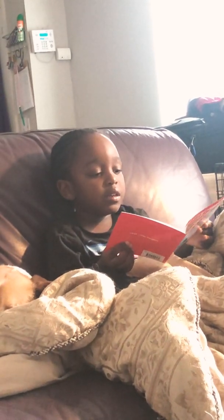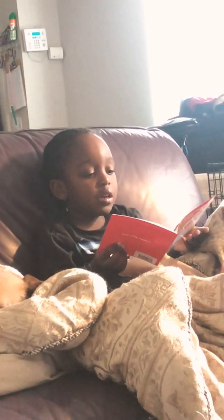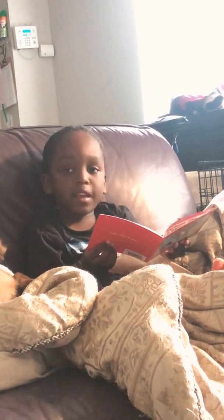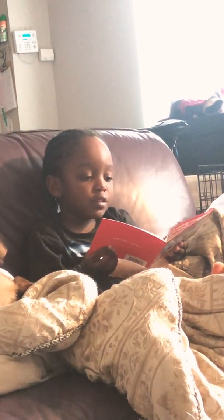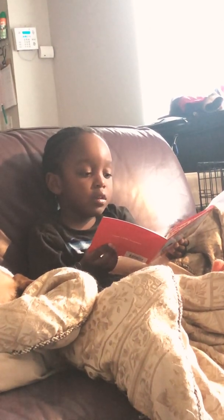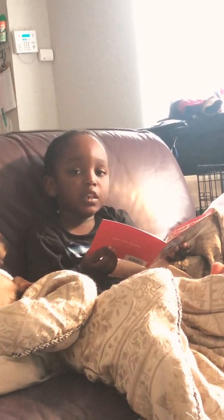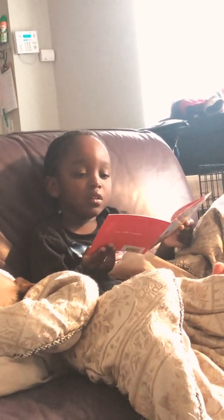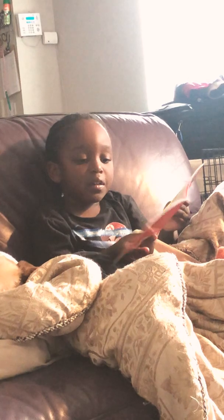I need a table. How do you spell it? T, A, B, L, E. T, A, B, L, E. Table. Very good! Wow, very good. I need a table.